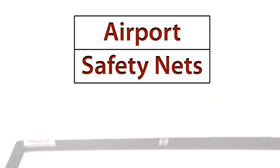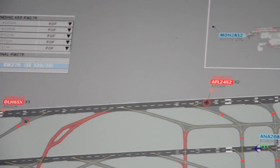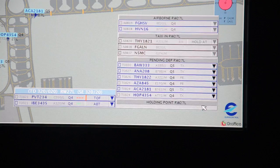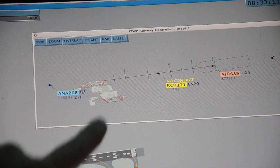Today we are running an exercise here in our integrated tower working position simulator. The main point we try to cover here in this facility is that we want to integrate for the controller a lot of the devices they currently have on different displays into one display. We then add on all these alerts and conflict warnings that are possible with technology where controllers use electronic devices for inputting their clearances.